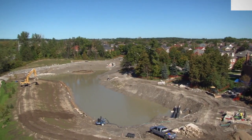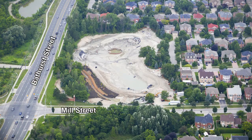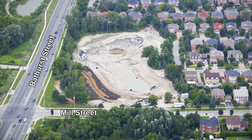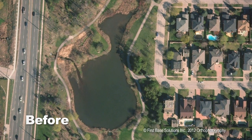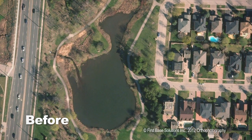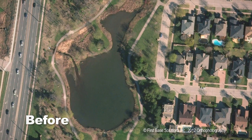Rumble Pond Stormwater Management Facility is located in Rumble Pond Park at the northeast corner of Bathurst Street and Mill Street. This online pond, which is connected to Patterson Creek, was built in the 1980s to manage runoff from a 44-hectare residential area. The surrounding park also provides a recreational space for the community.